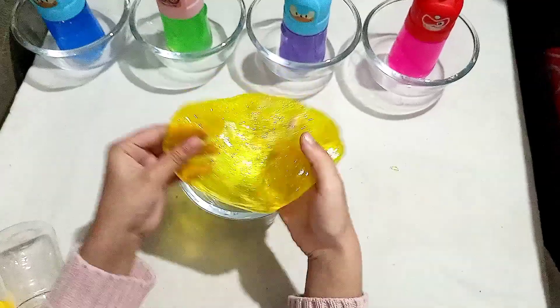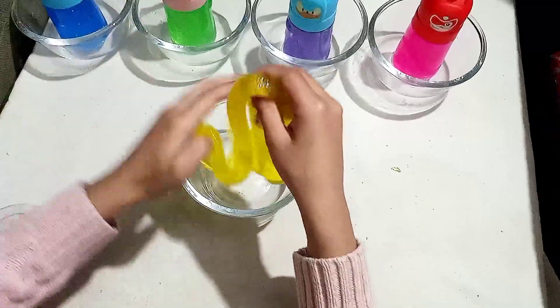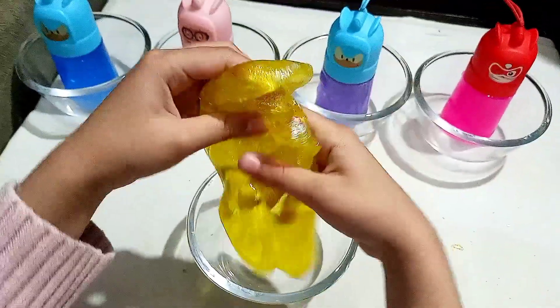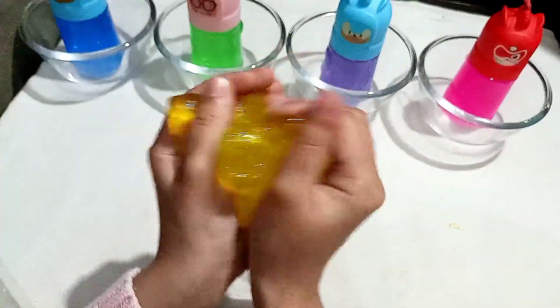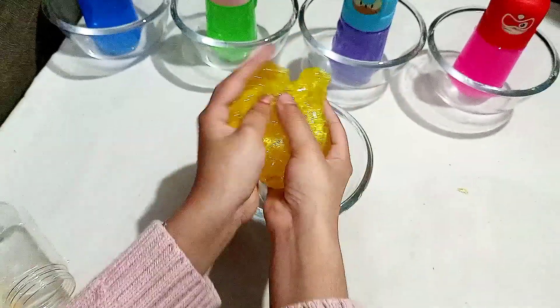If you like it, please like and subscribe to my channel! I wish I could play with this. I will make sure — in the next video, I will play with this slime!